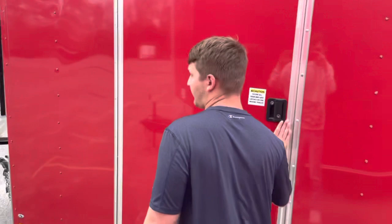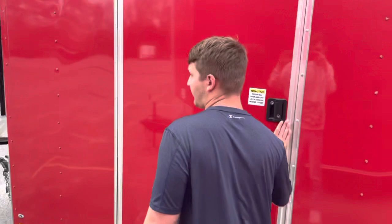Right here in the front, this will be your cage. That's going to hold your propane tanks. Of course, you got your regulators up there.